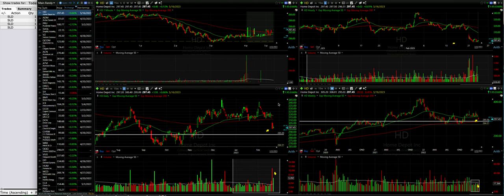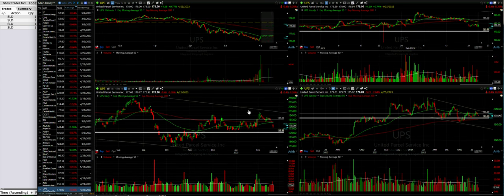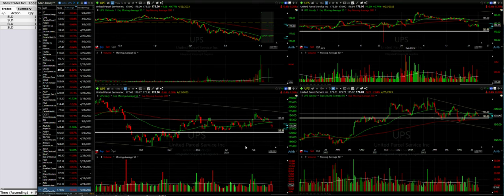Our last one is UPS. UPS is one where we let a covered call be called away from us on Friday. I was looking to enter at the same $175 strike price or better — and we actually got better today. It gapped down yesterday, and remember, gaps fill. I believe the percentage is 93% of the time. Gaps on companies like UPS fill; it's just a matter of how long it takes. We see a gap here that took about a week to fill. Gaps fill a high percentage of the time in stable companies like UPS.